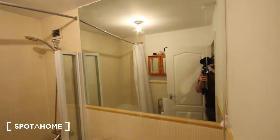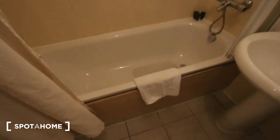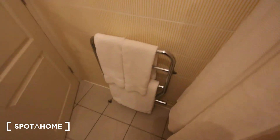So you've got this large mirror just here, the bath and shower unit, sink and toilet, and then just on this wall we've got another mirror cabinet and a towel hanger just there.